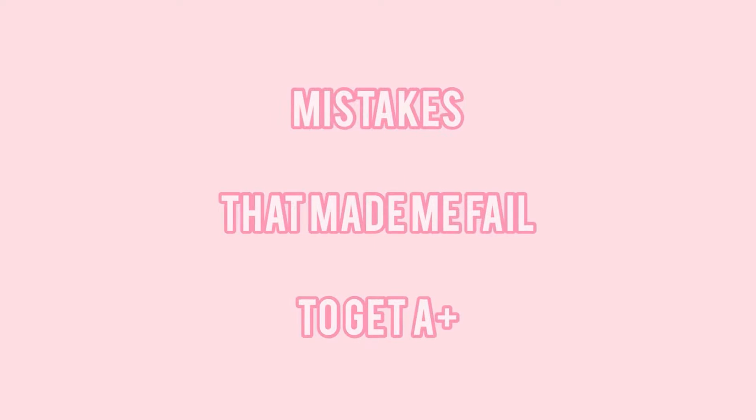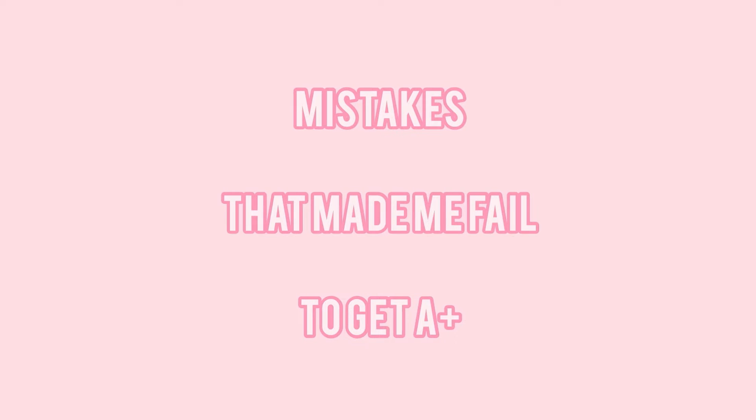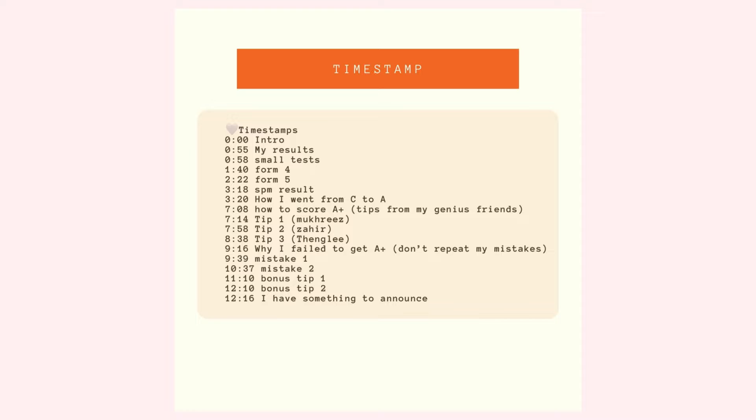Most importantly, I will share the mistakes that made me fail to get an A-plus in SPM, so that you won't repeat my mistakes. Here is the timestamp — just skip to the part you are interested in. Thank you so much to Trivichrom and Shrenz for requesting this video.